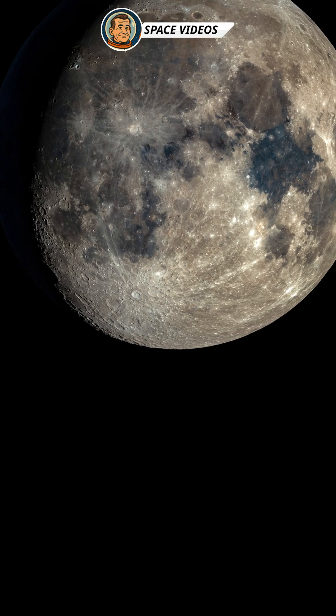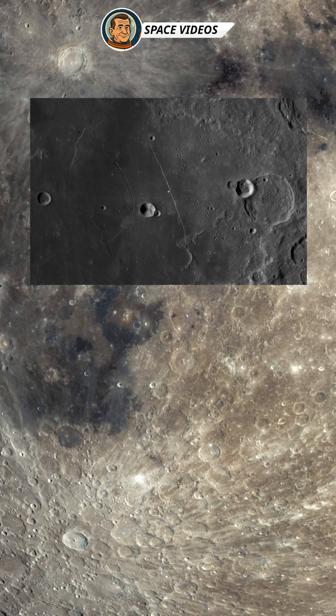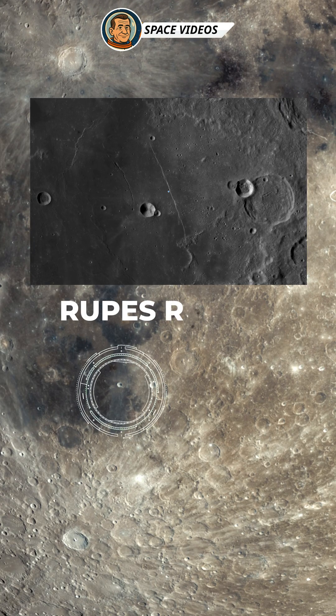Let's take a closer look at some lunar features visible tonight. First up is Rupes Recta, or the Straight Wall — a 110 km long fault line in Mare Nubium, nicknamed the straight wall because it looks like a giant scar across the surface. Around this phase, the low sun angle makes its shadow look like a steep cliff, even though it's only about 300 meters high.